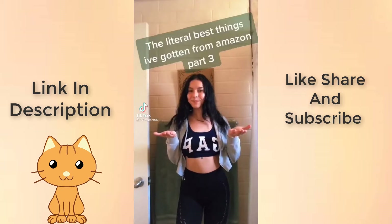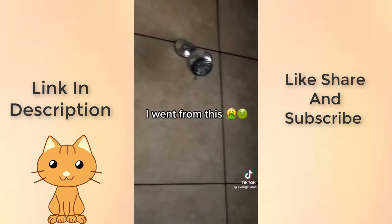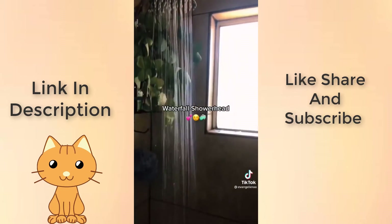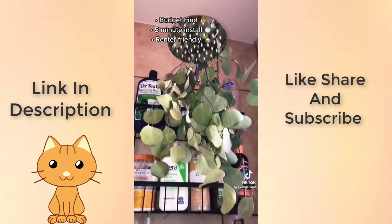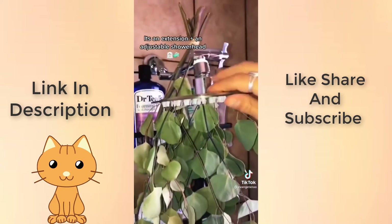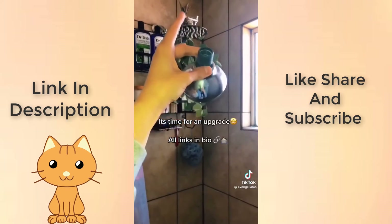Literal best things I've gotten from Amazon, part 3. Waterfall shower head — budget find, five-minute install, renter friendly, high pressure. It's an extension plus an adjustable shower head. It's time for an upgrade — all links in bio.